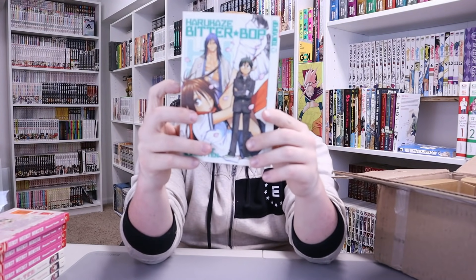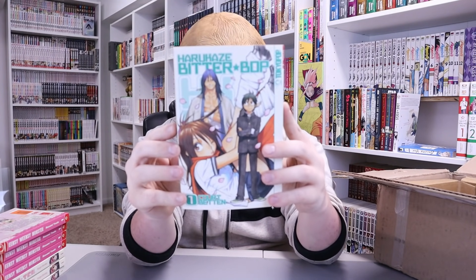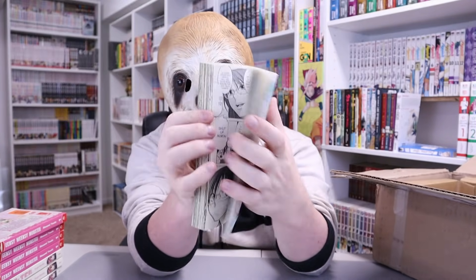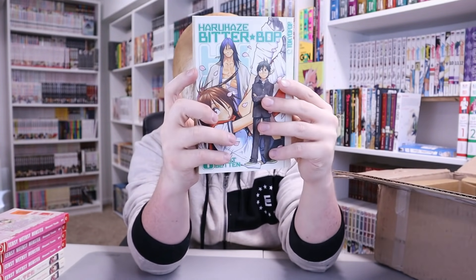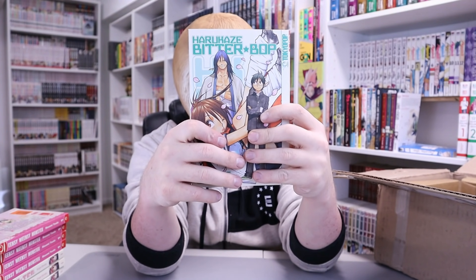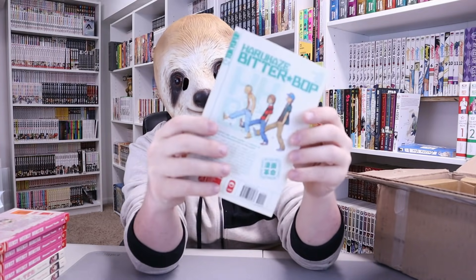We got one volume of Haru Hana Bitterbop — that's a name. Volume 1. The art's not the worst — this doesn't look like the worst thing ever. It's a delinquent high school student, a creature of the wind, and a detective taking on the world. Sounds weird but could be cool.